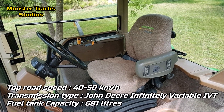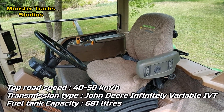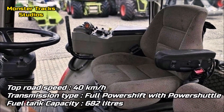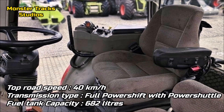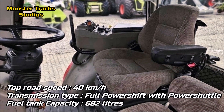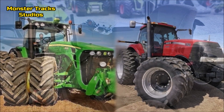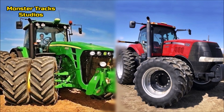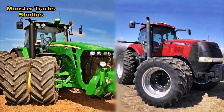The top speed of the John Deere is 40 to 50 kilometers per hour with the John Deere Infinitely Variable IVT transmission and a max fuel tank capacity of 681 liters. The Magnum's top speed can reach 40 kilometers per hour with full power shift and power shuttle transmission, and a max fuel tank capacity of 682 liters. The Deere has the advantage here as it is faster with almost the same fuel capacity.